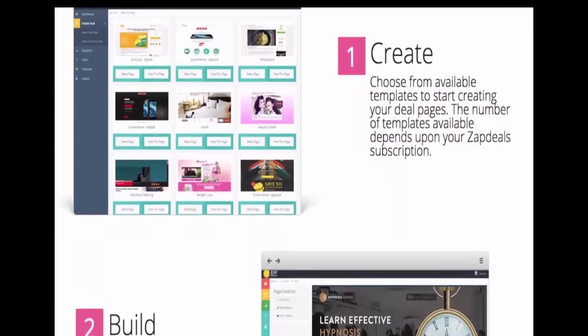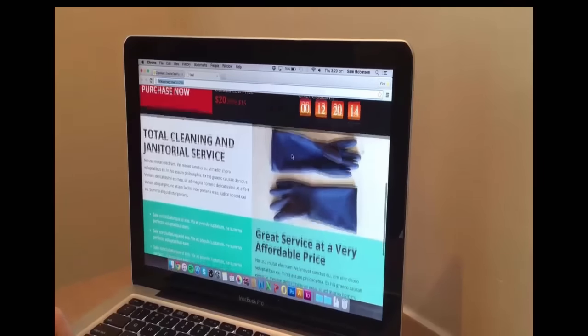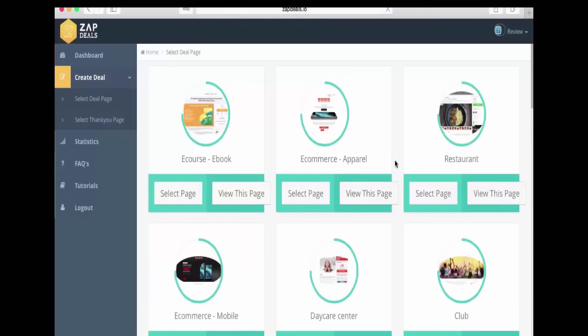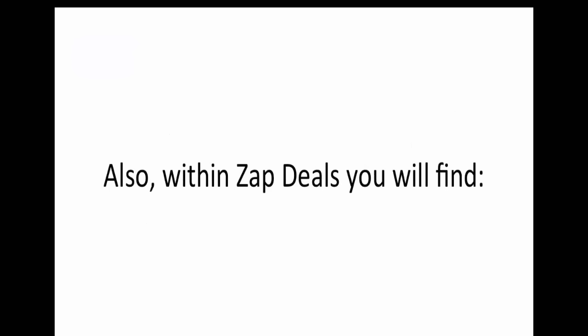With our simple three step system you can go from complete online newbie to having a fully functional effective deal page ready to bring you an online income in minutes. Step one: create using the wide range of ZapDeals templates. Step two: build with the super simple to use ZapDeals editor. Step three: publish your site and watch the sales roll in. How simple is that?